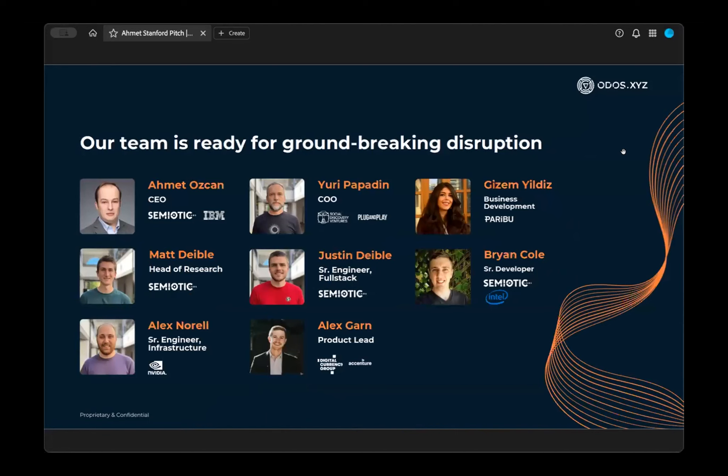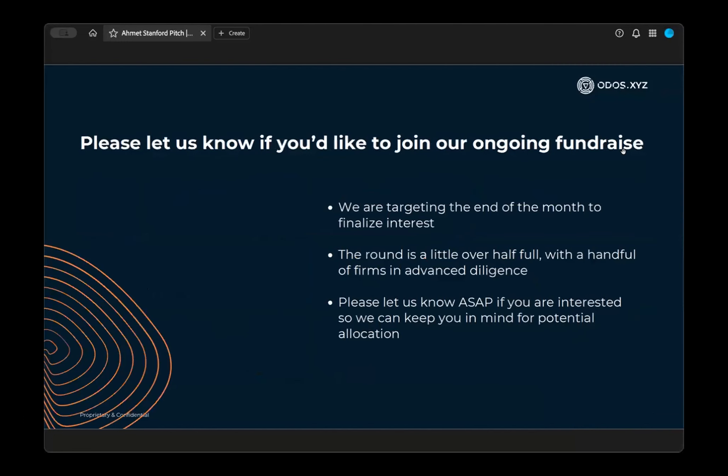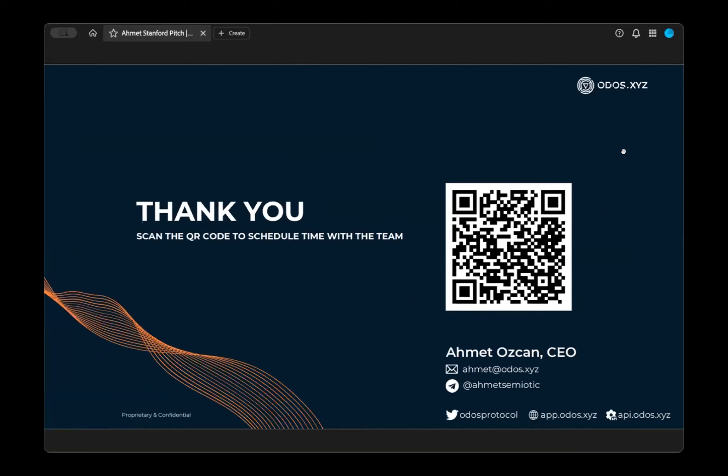We have a great team coming from mostly technology backgrounds. I came from IBM Research — more than a decade of experience ranging from semiconductors to AI. We are also hiring cloud engineers and data architects to grow the team further. We are in the middle of a fundraise, targeting end of this month to finalize interest. The round is a little over half full — if you're interested in participating, we'd like to know by end of this month. You can scan the QR code to set up a meeting with the investment team, or email me directly.